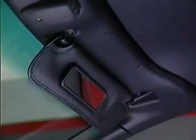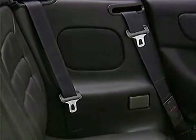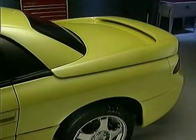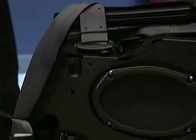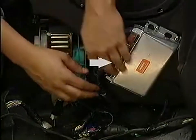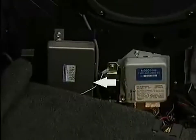Interior changes unique to the Spyder include modified sun visors, a multi-section vinyl-covered hard headliner, and revised seat belt components and mounting points. A unique amplifier with increased power output, and deletion of the lift gate switch from the anti-theft alarm system. The ECU for the anti-lock brake system has been mounted lower on the right side, and the ECS control unit has been moved to the left side of the interior. No other ECUs have been moved for the Spyder.